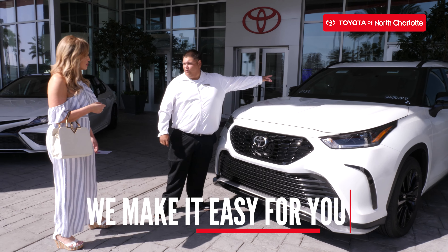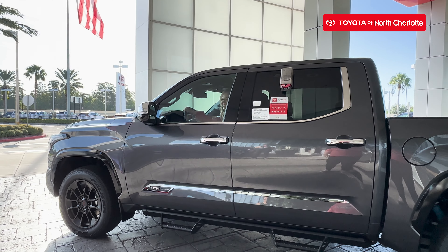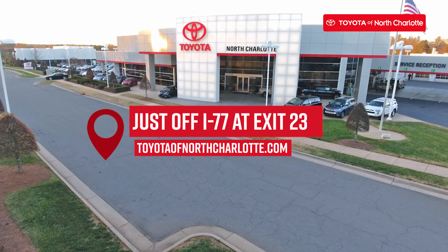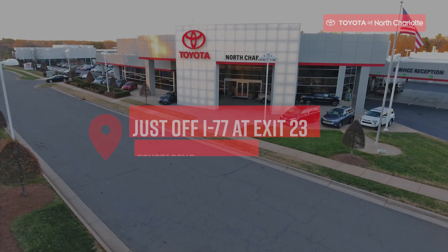Let us make it easy for you. Pre-order your next new Toyota today. Shop online or in-person at Toyota of North Charlotte at 13429 Statesville Road, just off I-77 at exit 23.